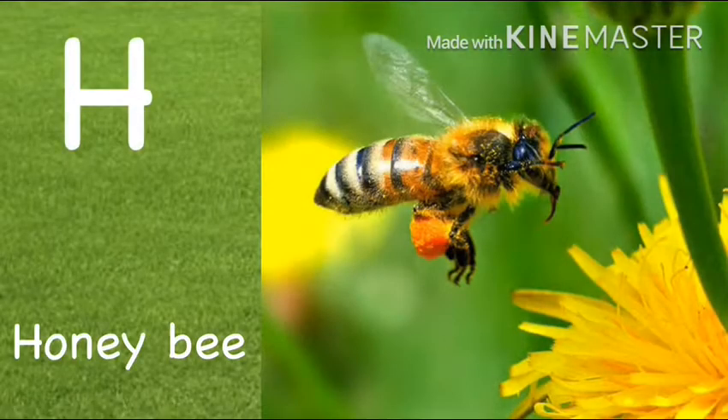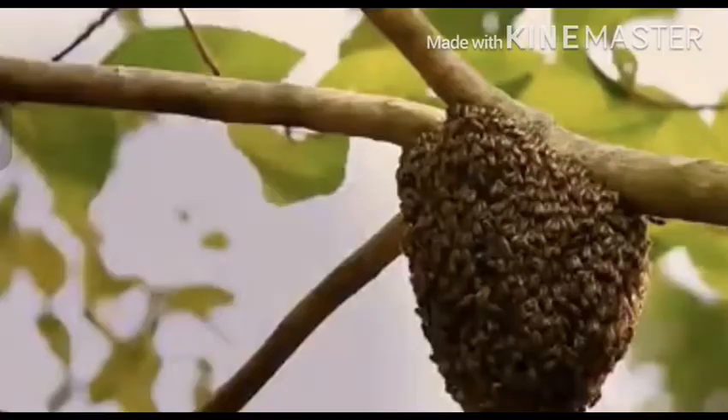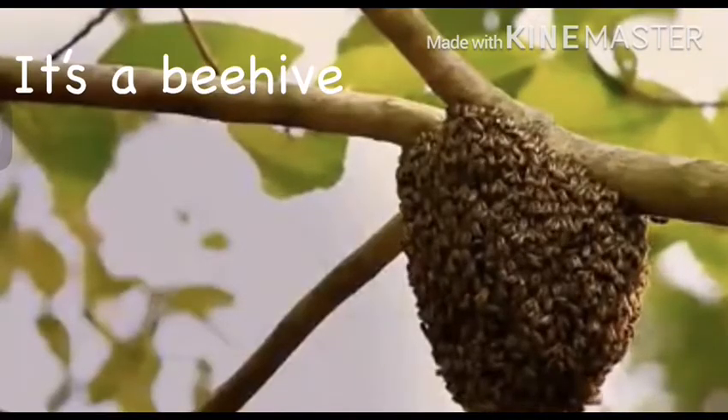H. Honeybee. Bees make honey. It's a beehive.